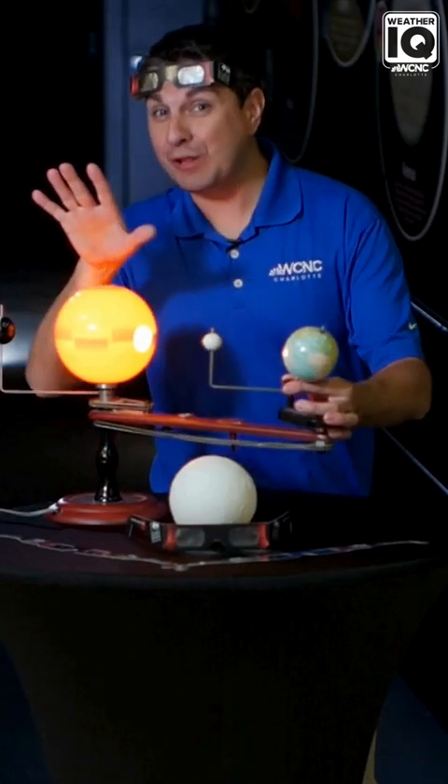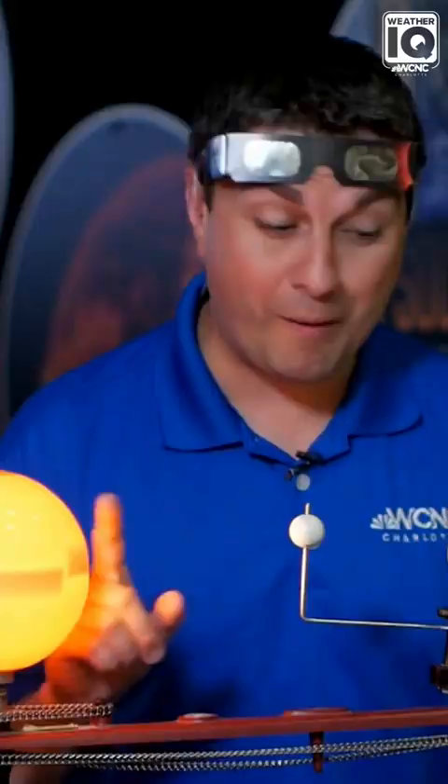For a solar eclipse to happen, everything needs to line up perfectly. The moon is directly in between the earth and sun, and the moon actually casts a shadow on the earth.